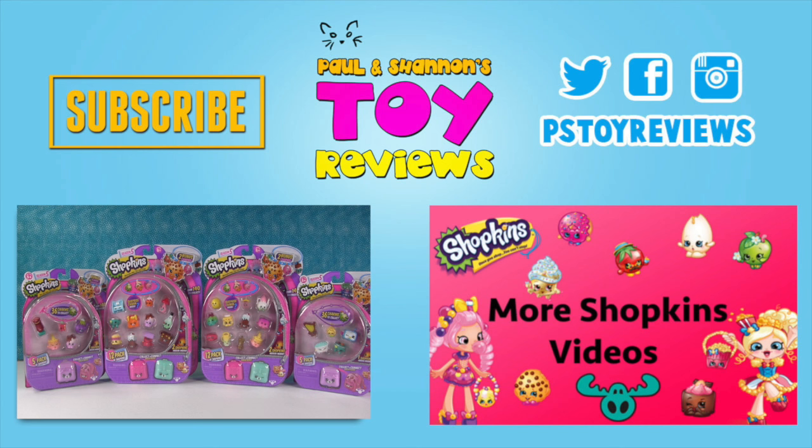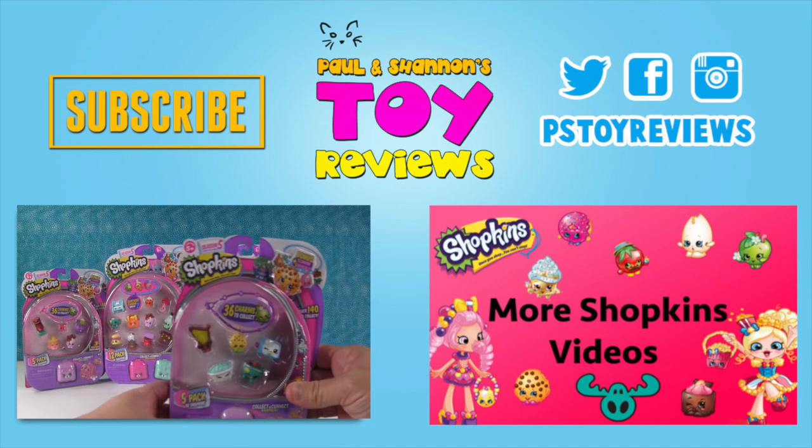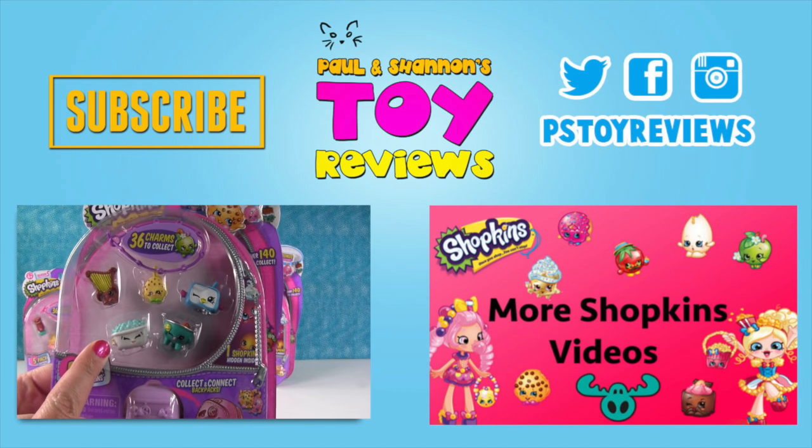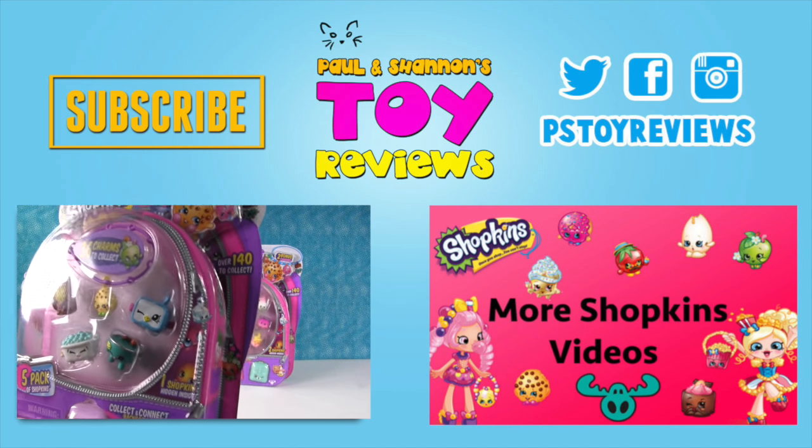And season five Shopkins - our new favorite! So we have some five packs and twelve packs here to open. Paul, would you hand me that five pack? I want to start with that one. This is the five pack we are going to open first - look at the cute little bathtub. I love it. And Snorky.